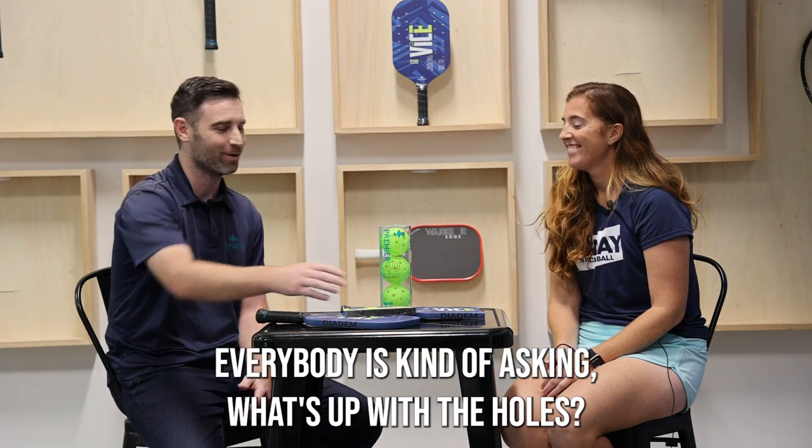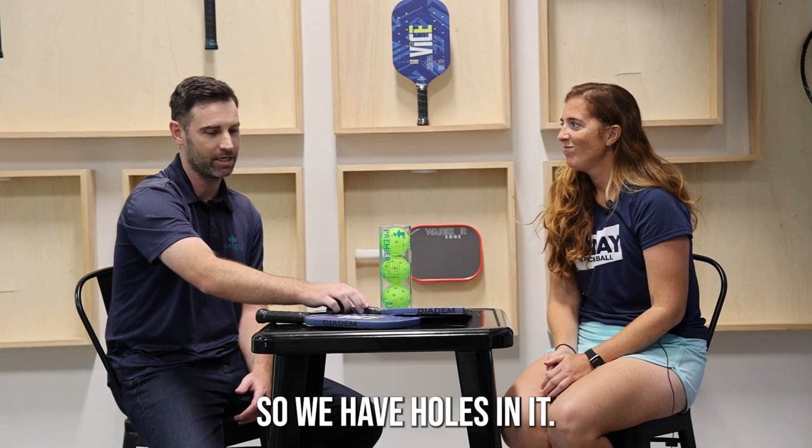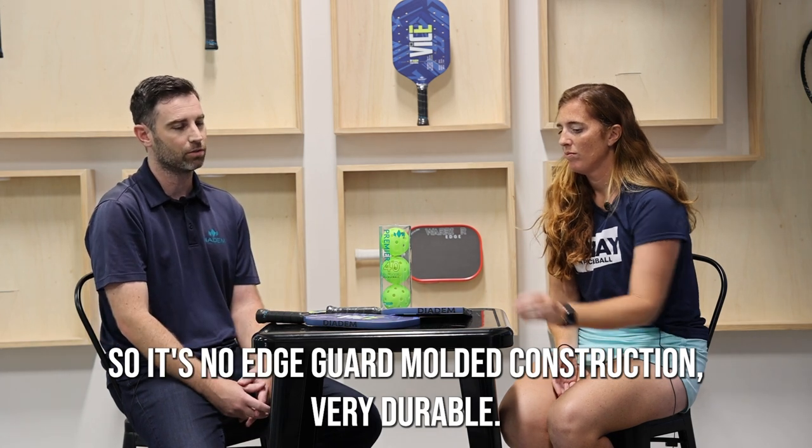It's got holes in it — everybody is asking what's up with the holes. And then it's a molded paddle, no edge guard, molded construction, very durable.